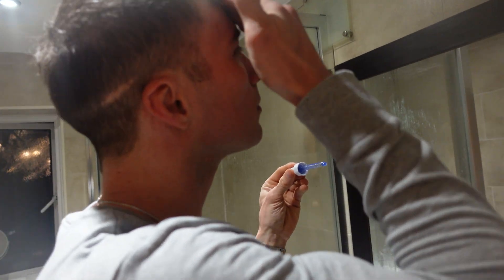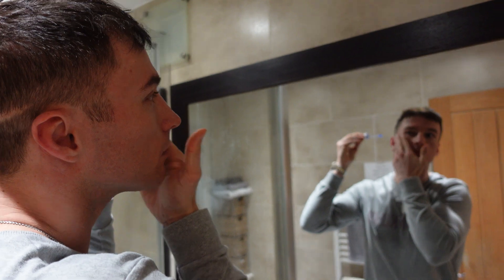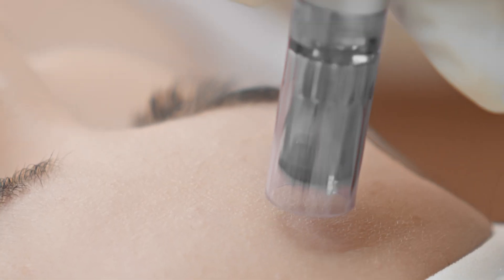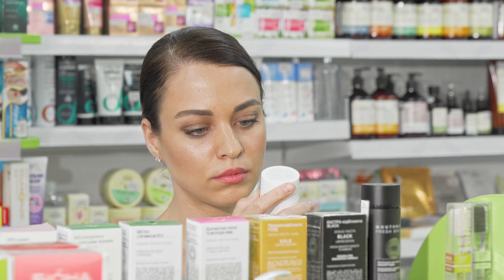I'm also thinking of buying Argireline — that third peptide — separately and running it long term. It works via the SNARE complex as a natural muscle relaxant. The plan is to apply my 4% GHK-CU first thing in the morning, wait 5 to 10 minutes to let the pH normalize and let the copper tripeptide permeate deeply, then apply the Argireline. Since my skin appears to be healing more quickly with the 4% formula, I may be able to do microneedling more frequently — perhaps every four months.